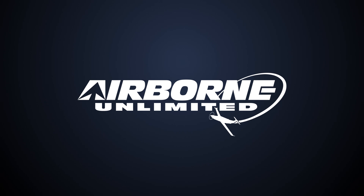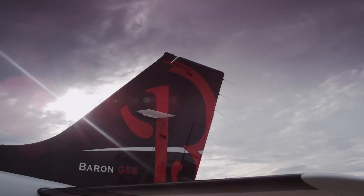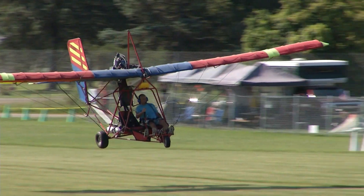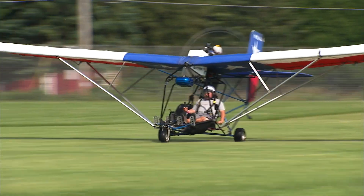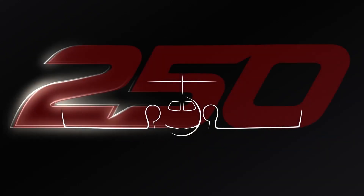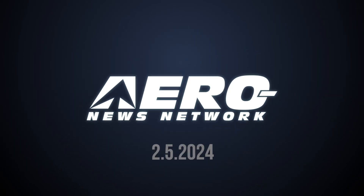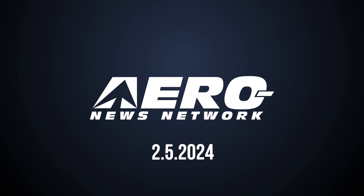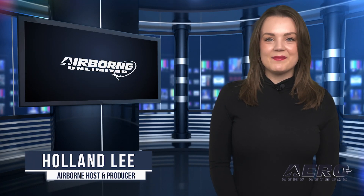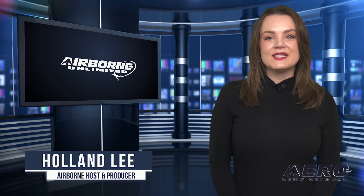Coming up on today's episode of Airborne Unlimited: SkyView HDX autopilot approved for Beechcraft Baron 58, petition demands solutions to lack of ultralight instructors, and the 250th HondaJet heads for the skies. Welcome to Airborne Unlimited. I'm your host Holland Lee. Let's get into today's stories.